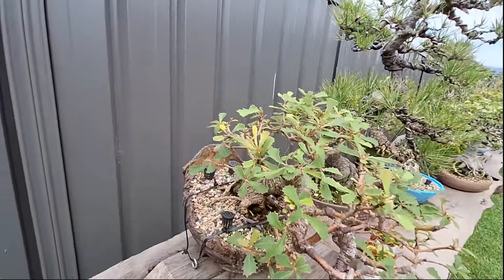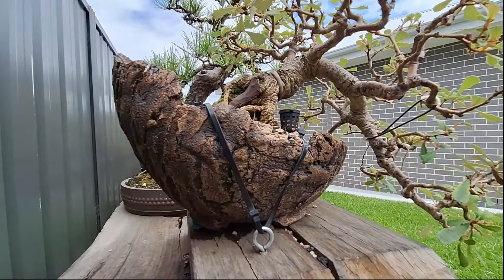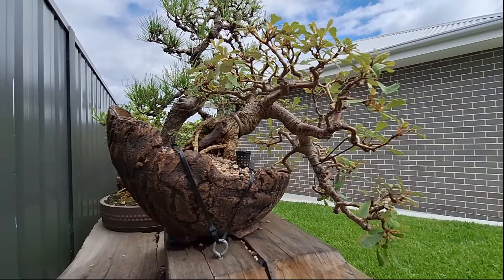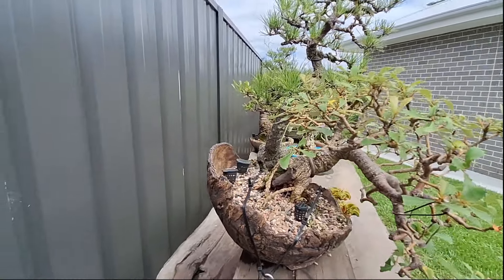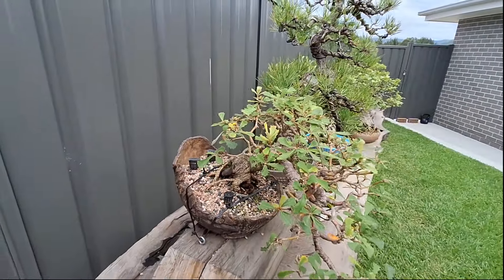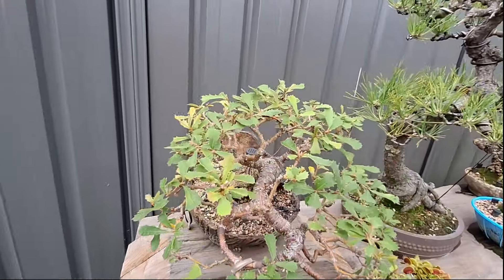It's a really nice pot — just took off some of the old organic soil and put it all in inorganic now. This tree just grows like no tomorrow. It's an Australian native — Old Man Coast Banksia. She's only just had her hair cut not long ago. Look at the movement of that trunk coming down through there.